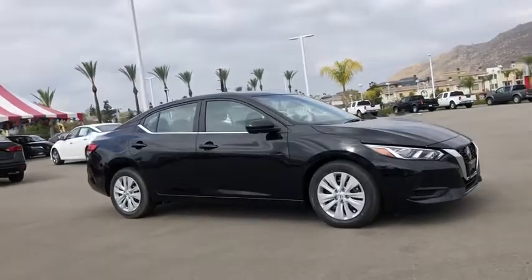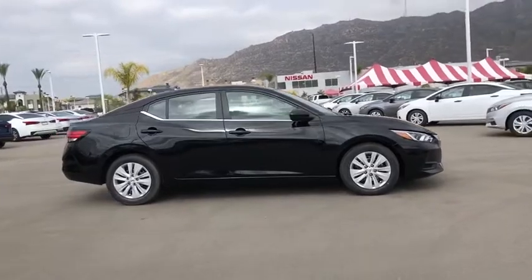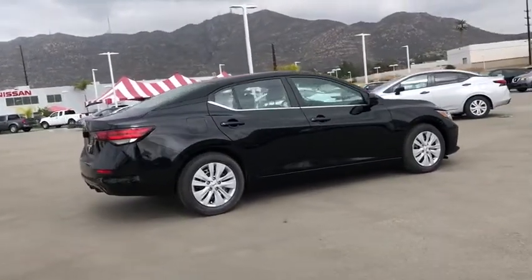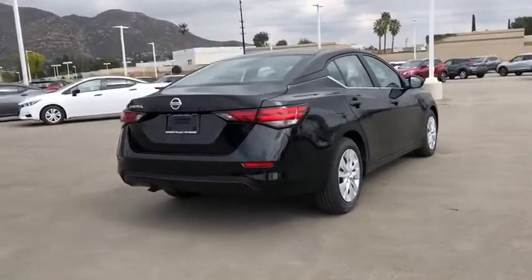We are pleased to show you the 2020 Nissan Sentra. With its spacious and versatile interior and stellar fuel efficiency, the Nissan Sentra is the obvious choice for anyone who wants to enjoy a stylish and comfortable ride.